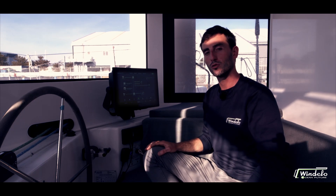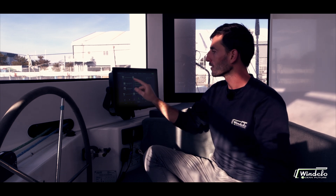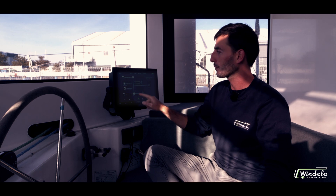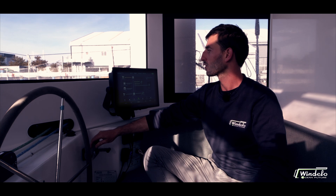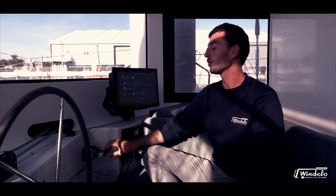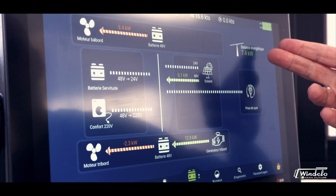This is the energy flow page of Windelo's boat management system, where you can intuitively see all the energy flows on board in real time. For example, right now we have a 200-watt solar panel charge towards the 48-volt battery pack. If we engage forward gear, we'll see the port engine's real-time consumption from the 48-volt battery pack — for instance, 9 kilowatts. With the energy balance you can see at a glance whether you're overall producing and storing or consuming power on board.